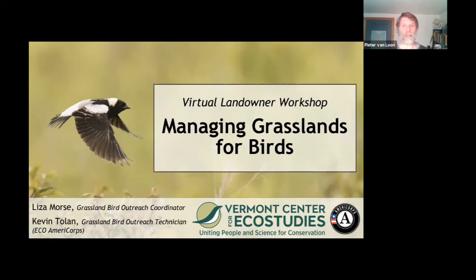Lucky for me, last year I emailed Liza and she helped me start to think about how to manage that field properly for bobolinks. We had been having it mowed late in the season for the previous seven or so years, but we got a lot more information by talking to her in just a couple of hours.